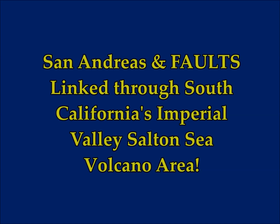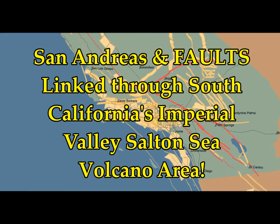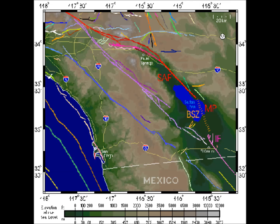Models suggest faults are linked through Southern California's Imperial Valley, which is the area of the Salton Sea volcano and mud pots. Looking at the Smithsonian Institute National Museum of Natural History Global Volcanism Program, it shows an aerial picture of the Salton Buttes. Its primary volcano type is lava domes, with the last non-eruption dated to 210 AD. There is always activity there — the mud pots are continually rumbling underneath.